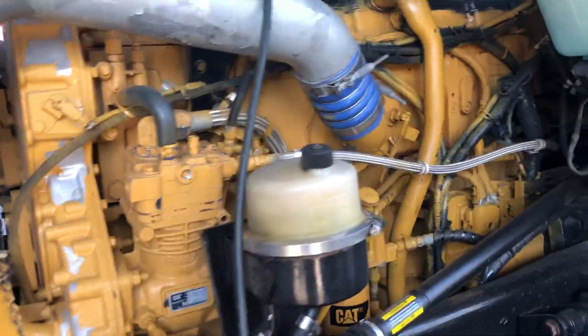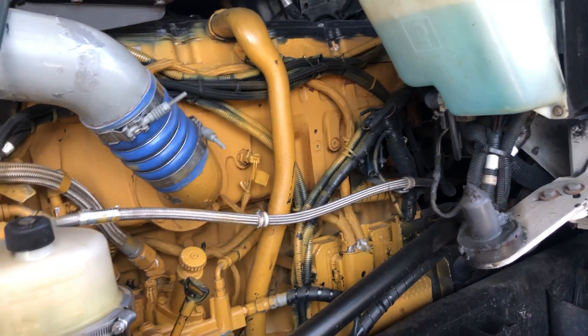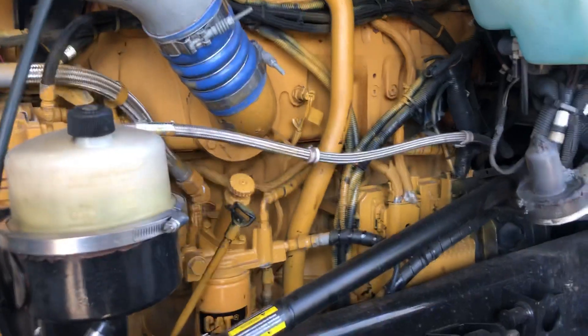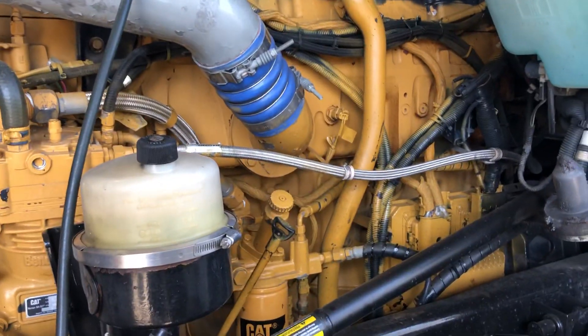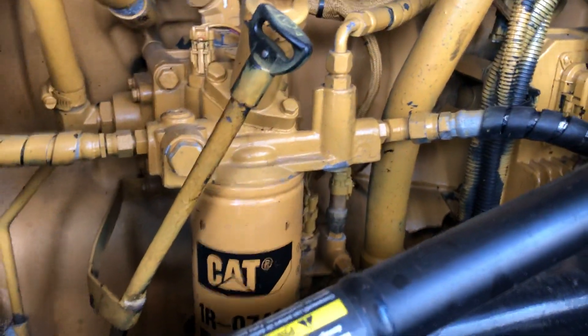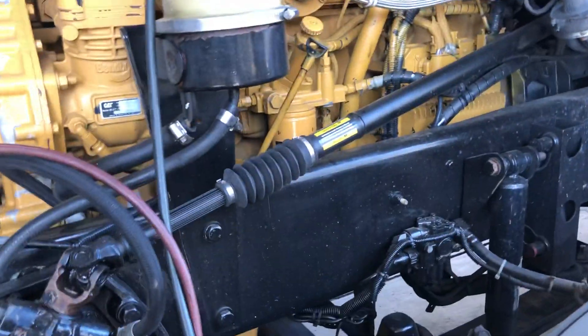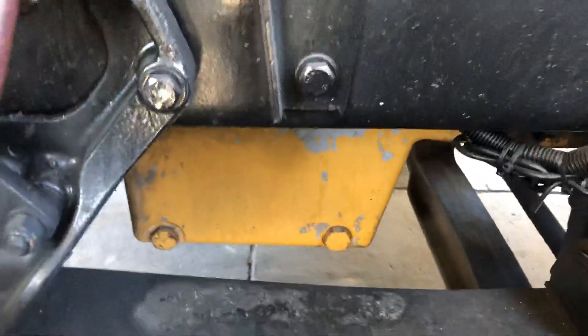The oil here looks really clean. The guy says he just rebuilt the engine 500,000 miles ago, so it's awesome they still have it running. He used original CAT filters, which is really nice. I haven't seen one of these in a while. Look at the ACM — how huge is it compared to the newer ones nowadays. You can see the old CAT, really clean.